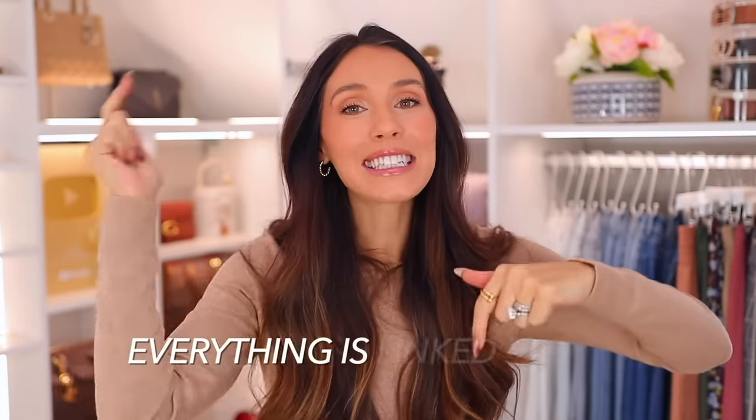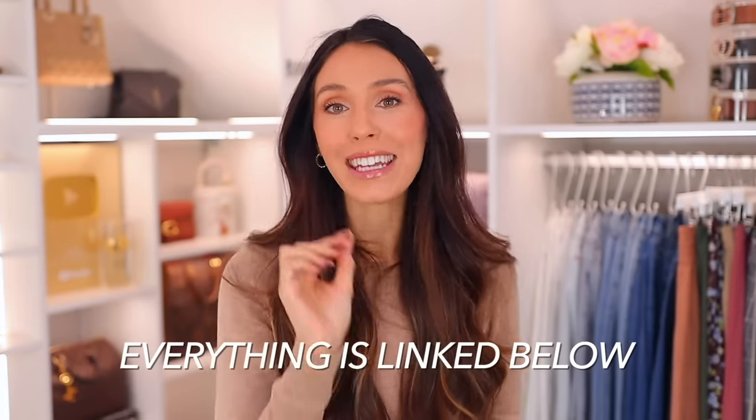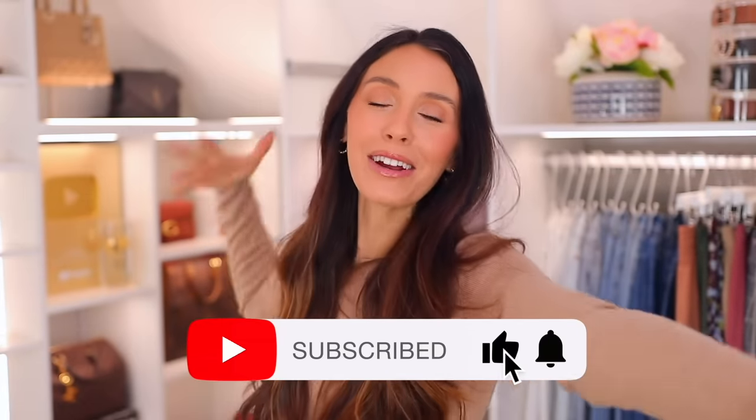That is everything! It'll all be linked down below in the description box and pinned in the comment section by the numbers you saw on screen. Jump on everything before it sells out or before midnight when the deals go away. Happy holidays, Merry Christmas, and I'll see you in my next one. Bye!